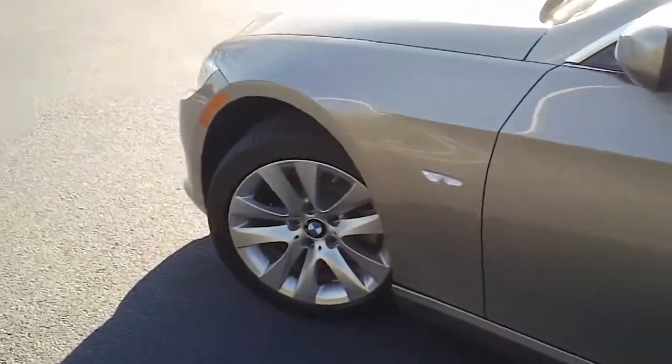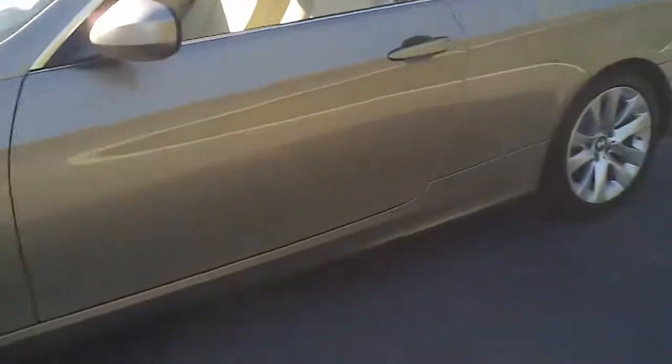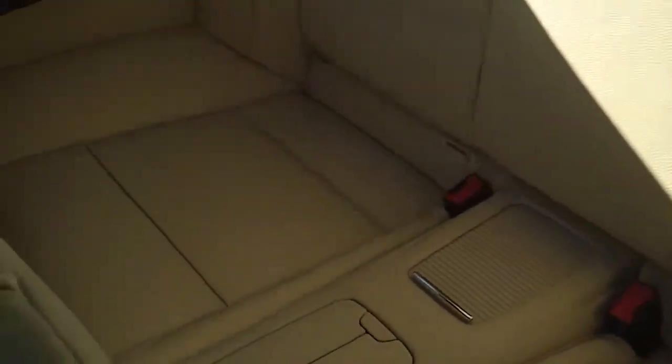I'm definitely not going to be able to walk around this vehicle and give you the full idea of this car in just a few minutes because it's just got so much available to it. Let you look in the back — look how good the upholstery is, the shape the upholstery is in.